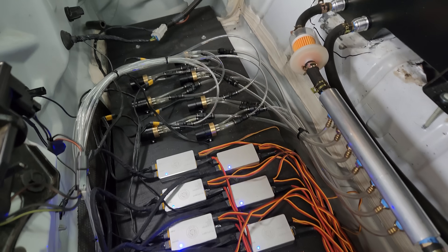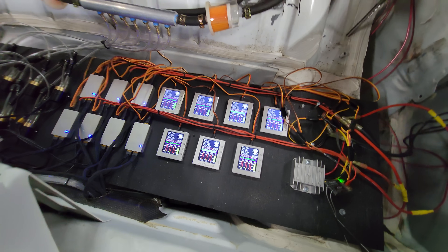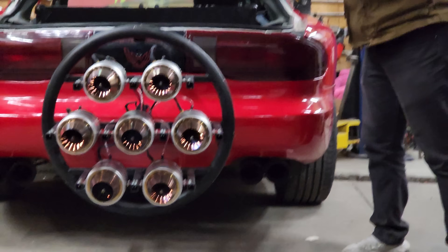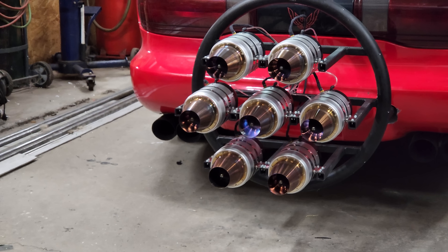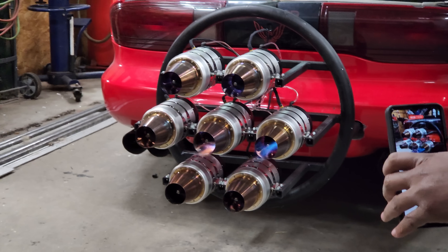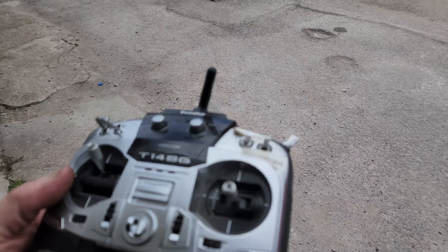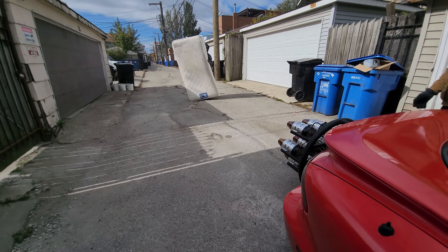I've never seen anything like this in my life. We got everything together, everything's on. I think I'm ready. All right Sophia, hit it. There we go. All our testing is done.